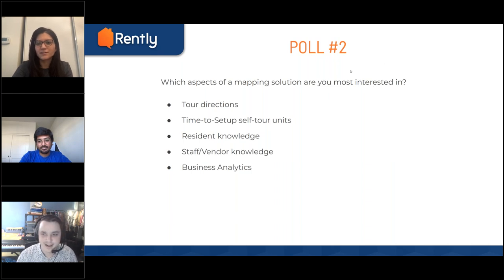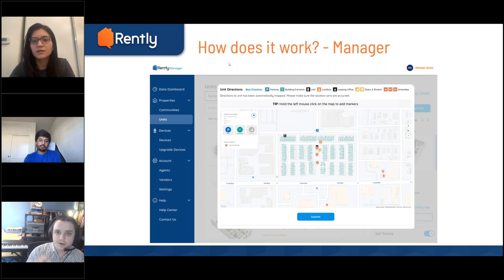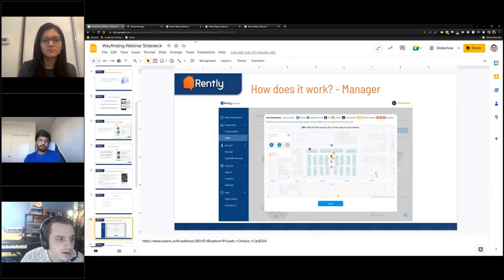Let's get into the fun stuff — how does it work? We have a two-part demo. I'm going to show you what I just got my hands on today: this feature live within the Rently Manager portal. When you activate a unit for self tours, you'll be able to pin the amenities and the building entrance on the map. And then we'll also show you what it's going to look like on the renter side when a renter actually goes through it.